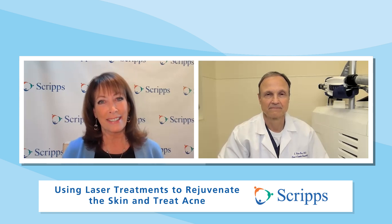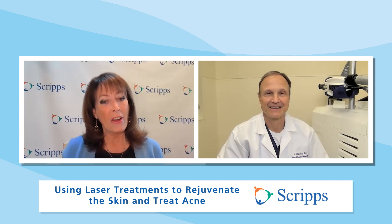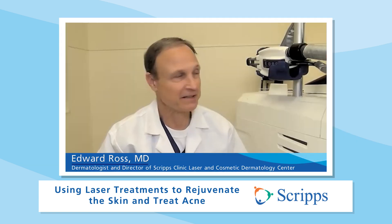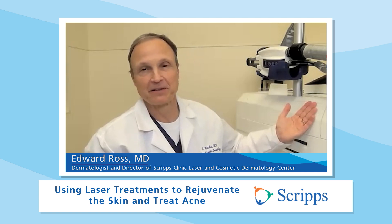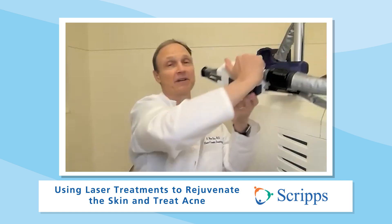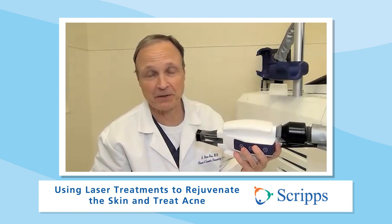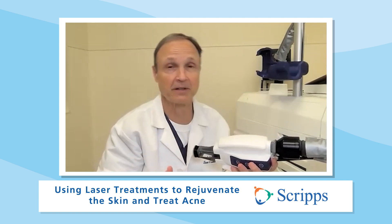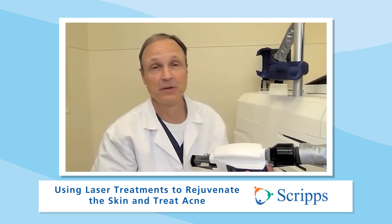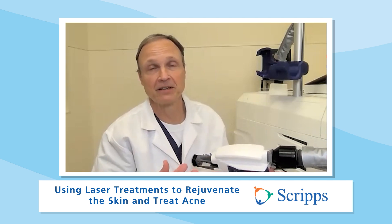So how does laser treatment work? Laser works by taking a handpiece — like this one I'm pointing to right here — and using a certain type of laser light directed at the skin. We can direct it against anything you're trying to treat: a broken blood vessel, an unwanted brown blemish, hair that you don't want, or a scar. It's a good way to erase things that you don't want.